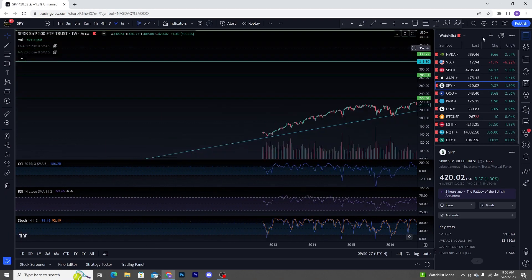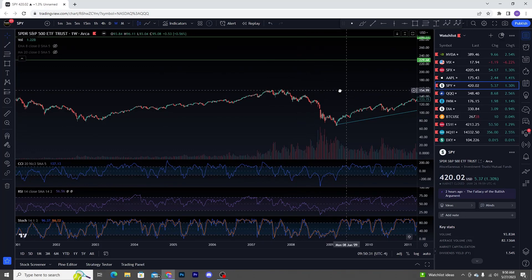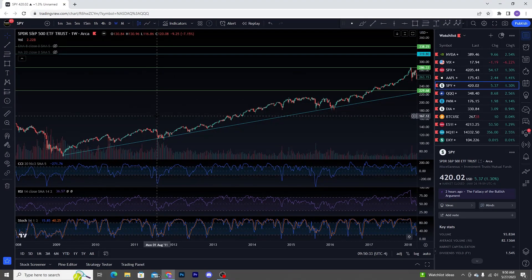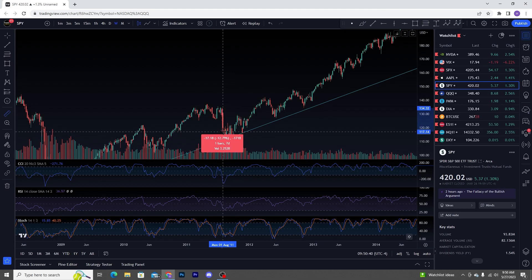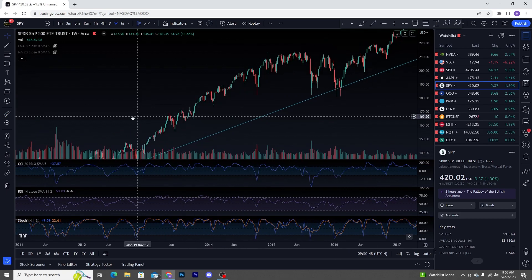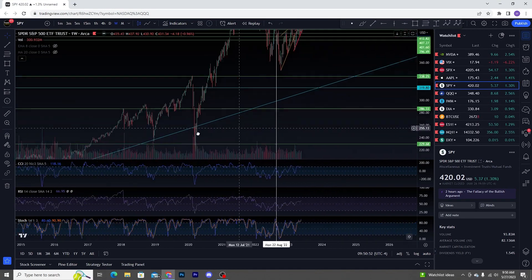What took place in 2011? On the weekly time frame, in the span of three weeks you fell 13%, and in the span of four weeks you fell 17%. That is likely what a lot of people think is about to go down.